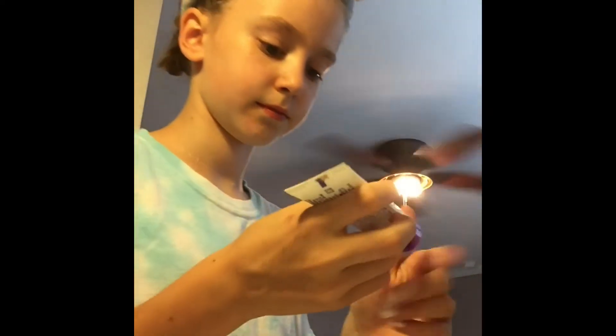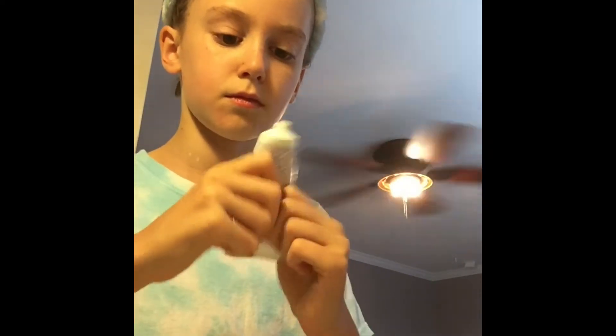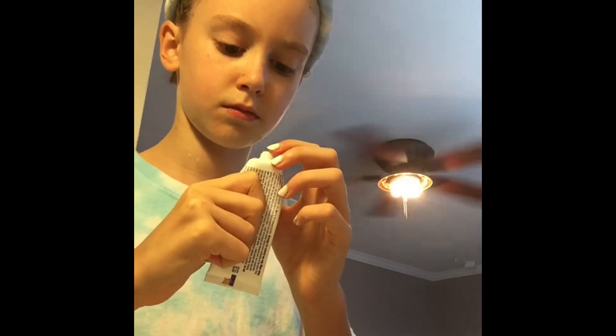This is the Clean & Clear benzoyl peroxide. It's basically just like bleach for your face — not exactly, but it gets rid of pimples pretty easily, so I use that too.